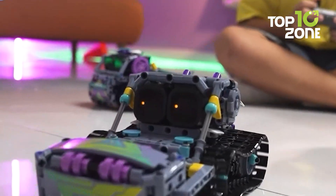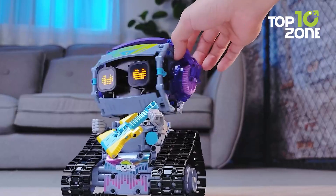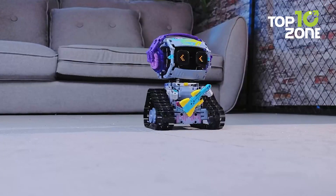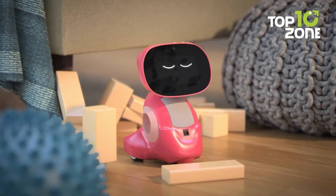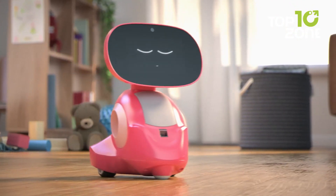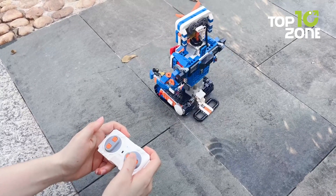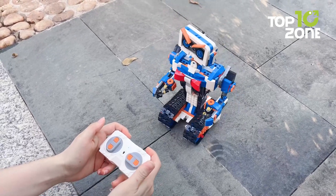Are you ready to turn playtime into the ultimate learning adventure? From coding basics to hands-on engineering, these robot toys don't just entertain — they inspire the scientists, engineers, and innovators of tomorrow. Stick around as we count down the top 10 robot toys that combine fun, creativity, and cutting-edge learning. Let's get started.